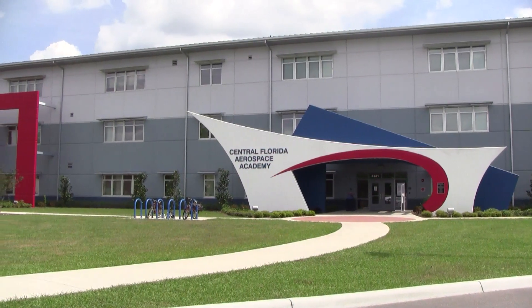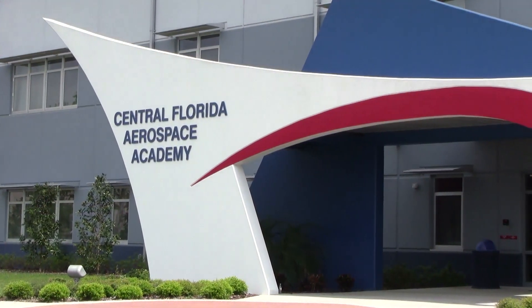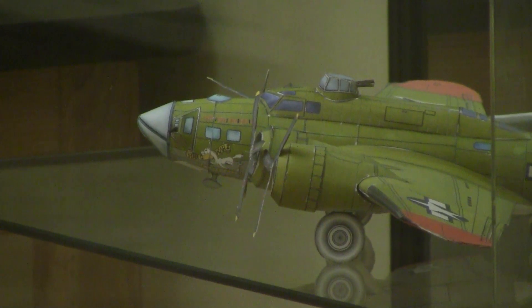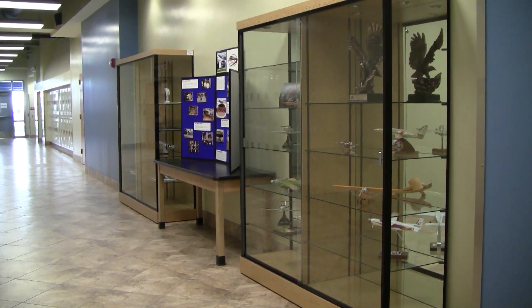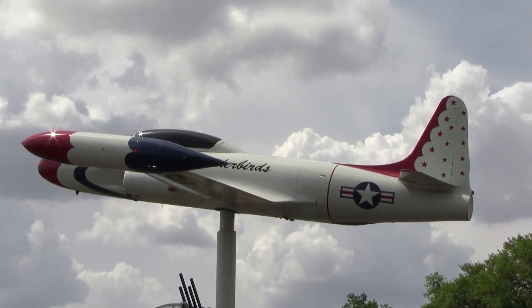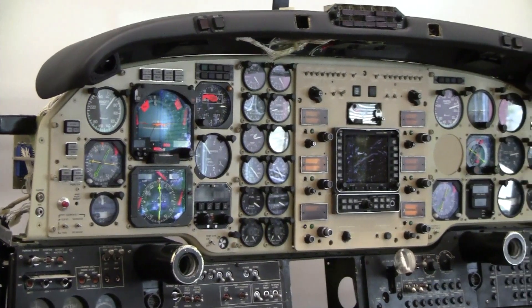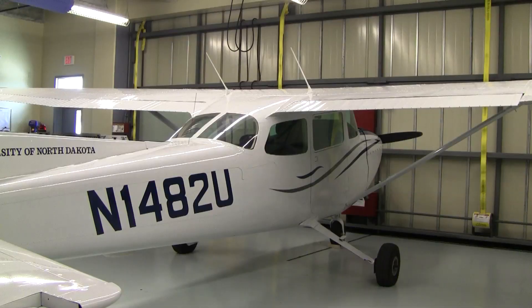We're in the hangar of the Central Florida Aerospace Academy. It's a remote of Kathleen High School. We have aeronautical courses here. We're starting a new program which is our airframe and powerplant mechanics curriculum, which is an FAA certificated program that teaches students and works towards getting them their license to be legally able to work on aircraft.